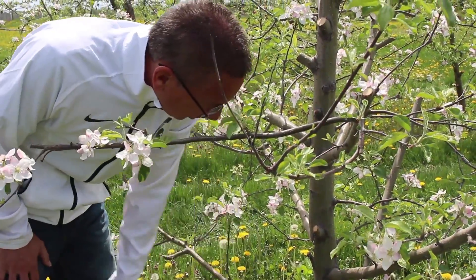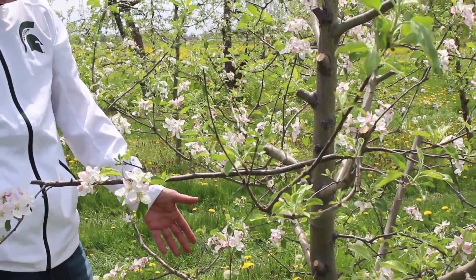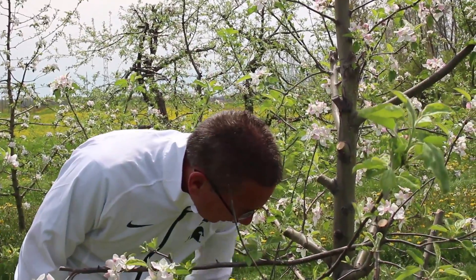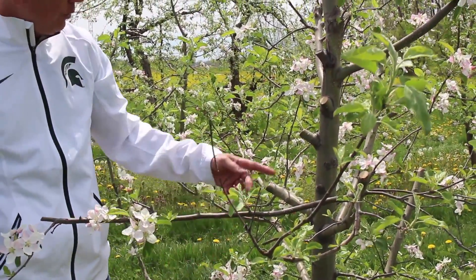The bacteria got in there and into the main trunk of the tree. If this was in a commercial orchard, we'd have to take this tree out, because you just can't deal with that kind of ooze.